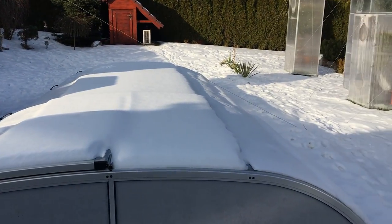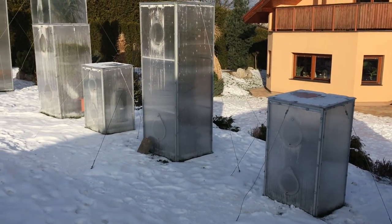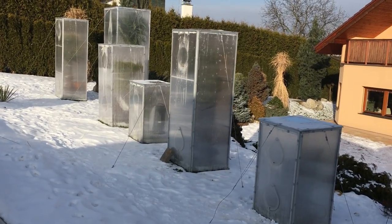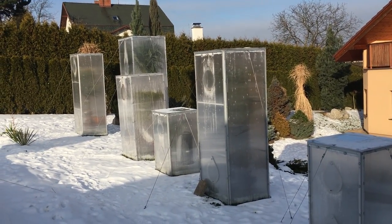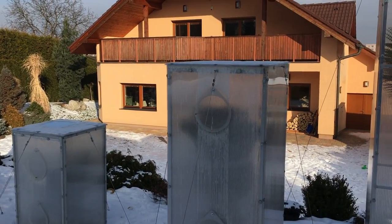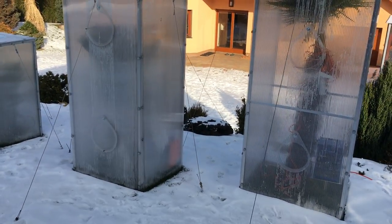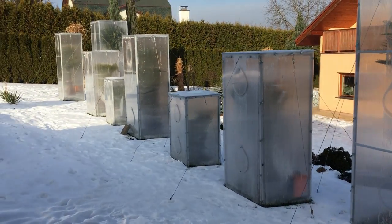Inside the glass houses it's plus 7, plus 8, plus 9 — depends which one. This is what it looks like in our garden now.